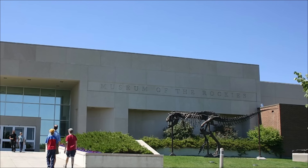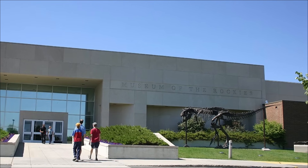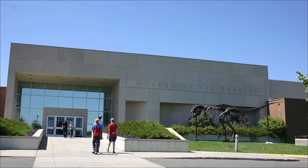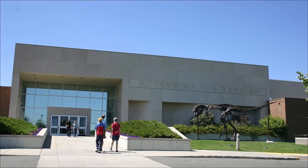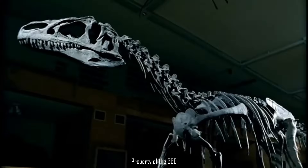Back in 1991, a joint team from the Museum of the Rockies and the University of Wyoming Geological Museum began excavation on what they designated as MOR-693, but nicknamed it Big Al, due to its exceptional preservation and scientific importance.